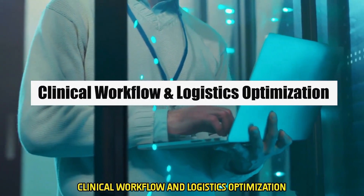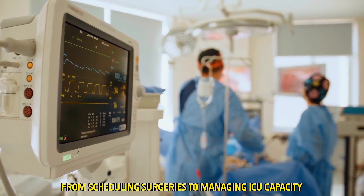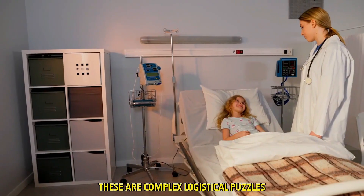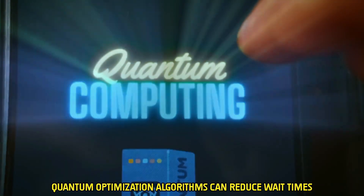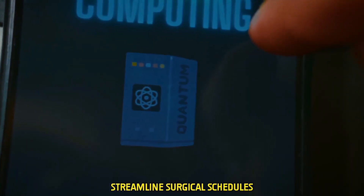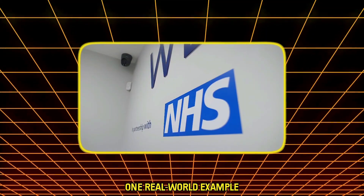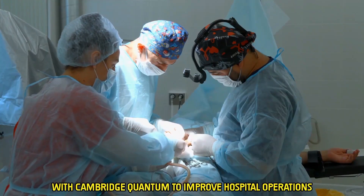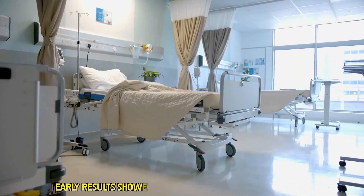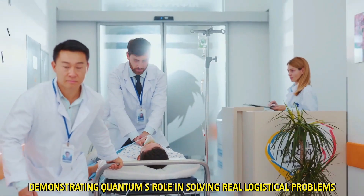Healthcare isn't just about treatments — it's also about operations. From scheduling surgeries to managing ICU capacity and medical supply chains, these are complex logistical puzzles that healthcare administrators juggle every day. Quantum optimization algorithms can reduce wait times, streamline surgical schedules, and forecast shortages before they happen. One real-world example: the UK's National Health Service partnered with Cambridge Quantum to improve hospital operations. Early results showed promising increases in efficiency, demonstrating quantum's role in solving real logistical problems.